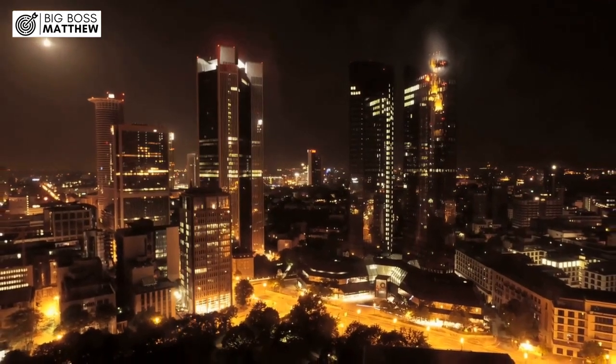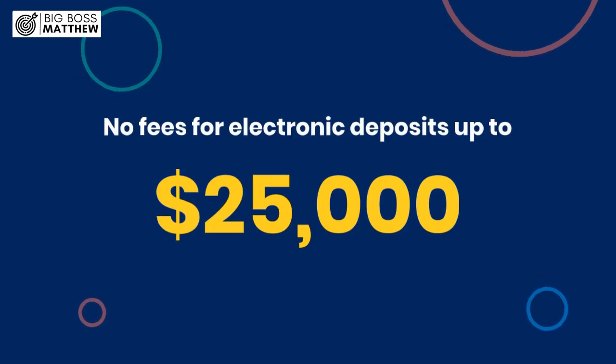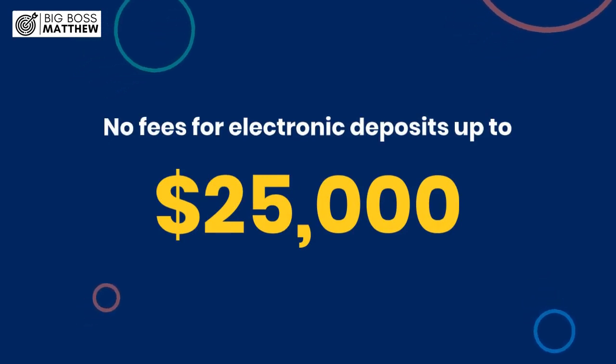Are you tired of banks charging hefty fees for cash deposits? Discover Chase's cash deposit policy — no fees for electronic deposits up to $25,000.